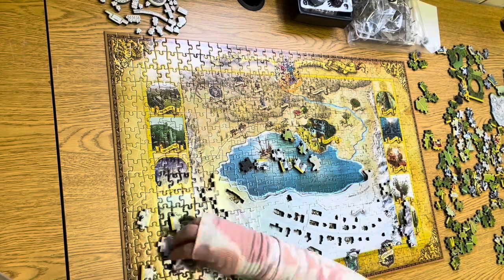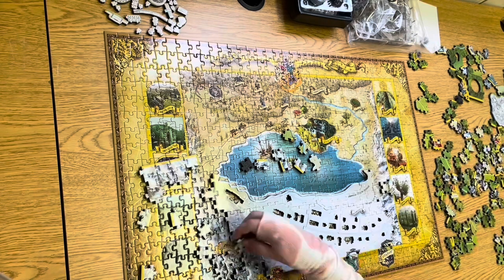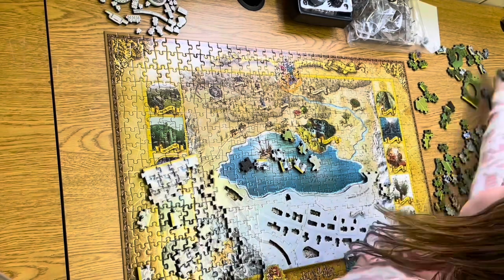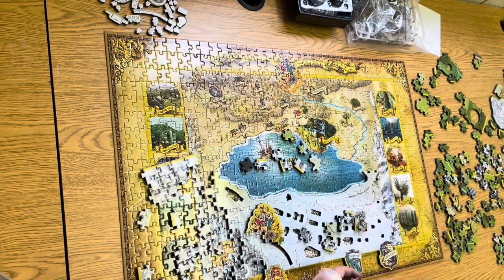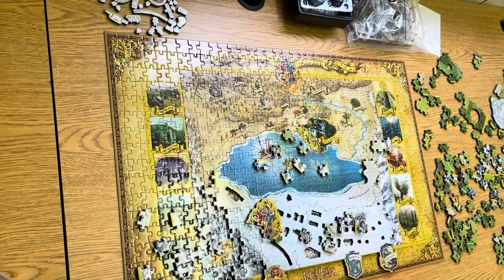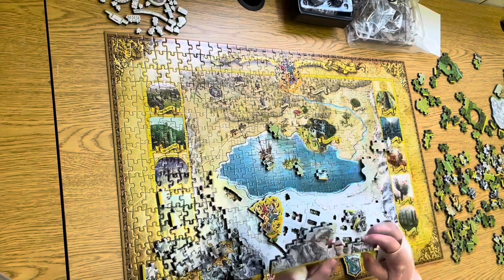3D puzzles, however, with measurements consisting of length, width, and height, allow you to show off your work as long as you would like, but also deconstruct it if ever the need arises. A 3D puzzle is more lifelike. They have the benefit of getting things out of the 2D context and giving them more representation.